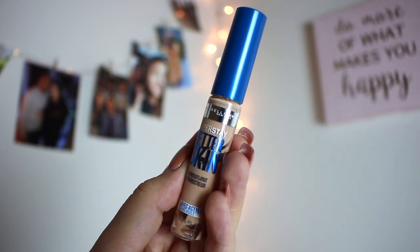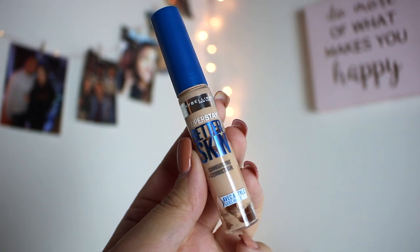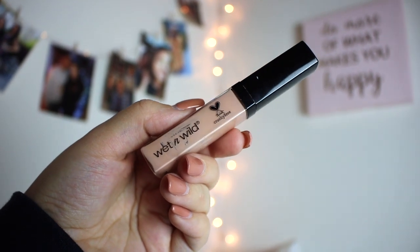Next is an oldie but a goodie - the Maybelline Better Skin Super Stay Concealer. When I first started my channel I used to think this was full coverage full glam, the best concealer ever. Now that I've tried things like Tarte Shape Tape and Too Faced Born This Way, I think this has more of a light-medium to medium buildable coverage. If you're looking for an everyday go-to correcting concealer, this is a really good one. I also used up the Wet n' Wild Photo Focus Concealer in Light Ivory. It's probably the cheapest concealer I've ever purchased - around $2.99 or $3.99. For an everyday medium buildable coverage it was really nice.